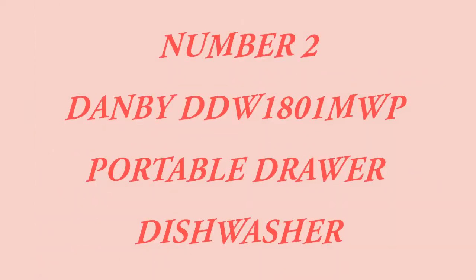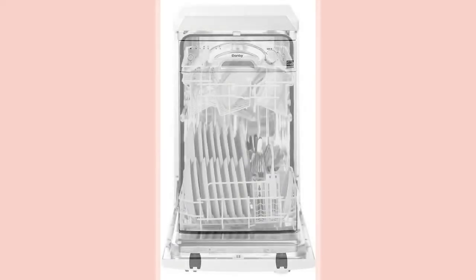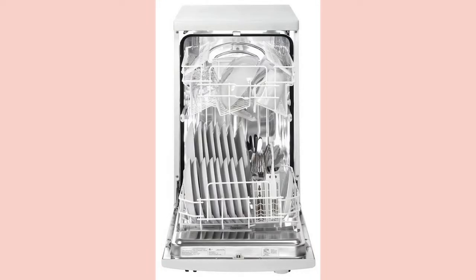Number 2: Danby Portable Drawer Dishwasher. Couples and other apartment dwellers not ready for in-house plumbing for a standard dishwasher can pick this portable Danby drawer dishwasher. It is large in interior capacity for your dirty utensils but takes up a small space. Its exterior is white in color. Known for its energy efficiency, this machine features a stainless steel interior and cleans so thoroughly.